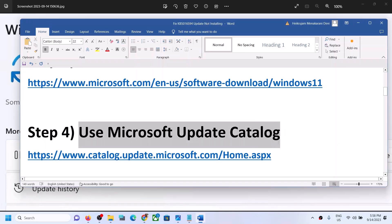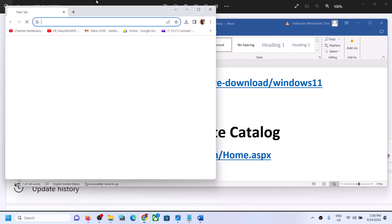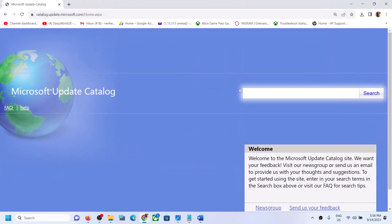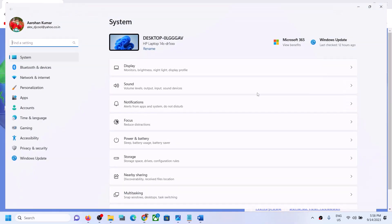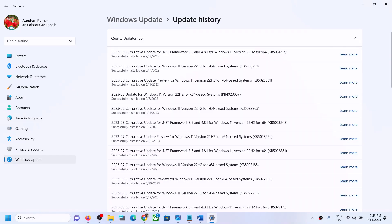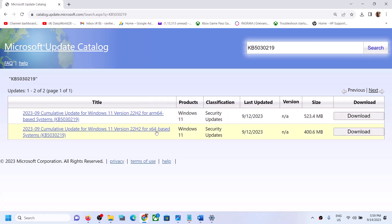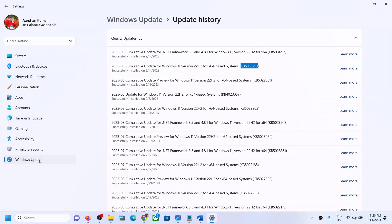The next step is to use the Microsoft Update Catalog. Copy the link from the video description and open it in a browser — it will take you to the Microsoft website. Write down the name of the update you are unable to install. For example, in my case it's KB5030219 — yours may be different. Enter the update name in the search box and click Search. Since I have an x64-based system, I'll select the x64 version — you can check your system type in Windows Settings under About.